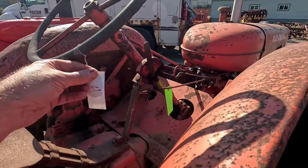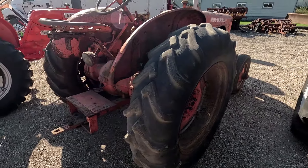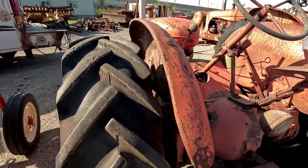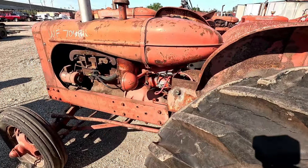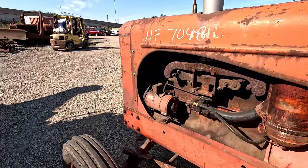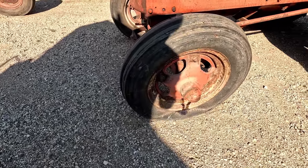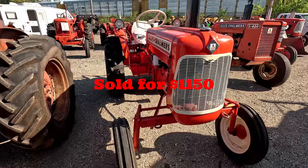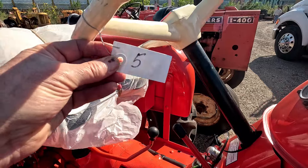This is an Allis-Chalmers WF tractor — lot four. This one runs okay, it's got some decent tires on it, nothing to be too proud about. It's got the heat box cover on it on the manifold. Tin's pretty straight on it, and it's got a kind of unique front end with unique front rims. This is what the WF sold for.